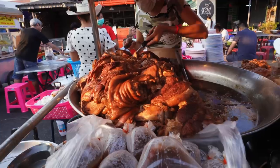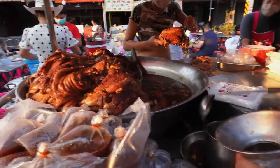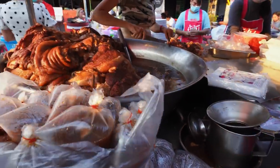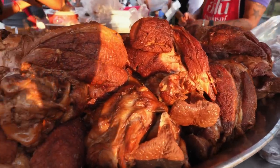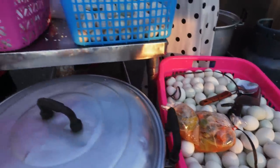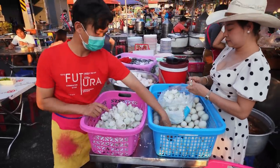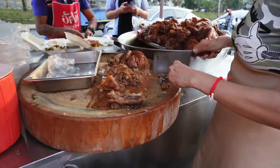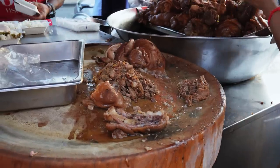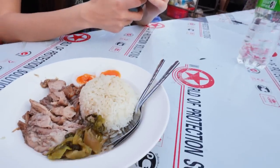Hello. So over there they're cheffing up - plating the rice, putting the pickled veggies on there, chopping up the pork, and adding a soft-boiled egg. And here's the final masterpiece.